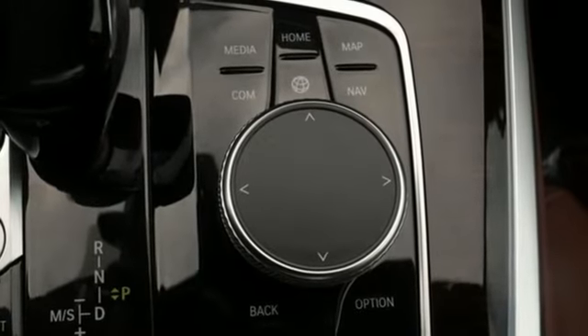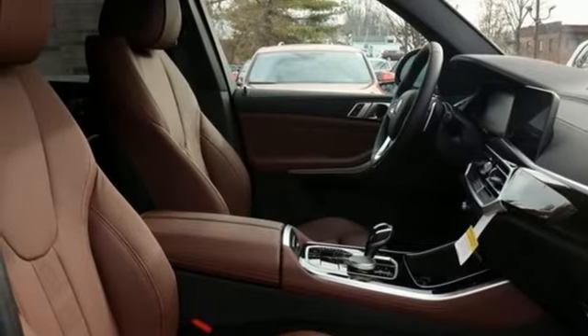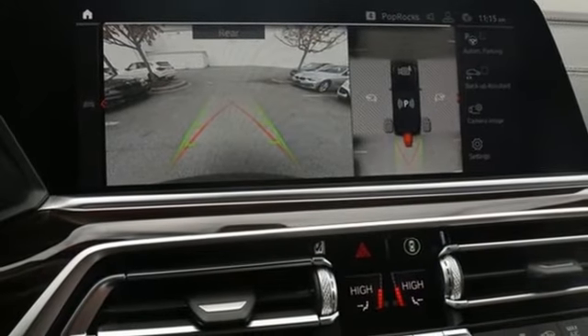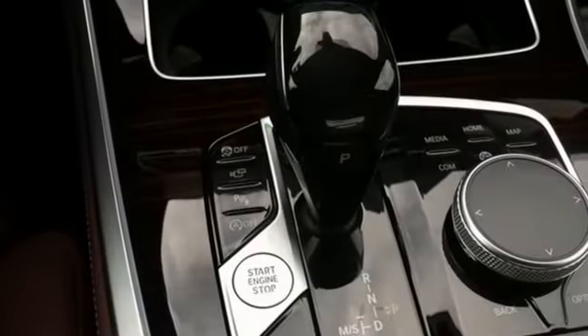Heated sport seats, intercooled turbo i6 engine, power sliding and tilting sunroof, automatic with driver control suspension management and automatic transmission.